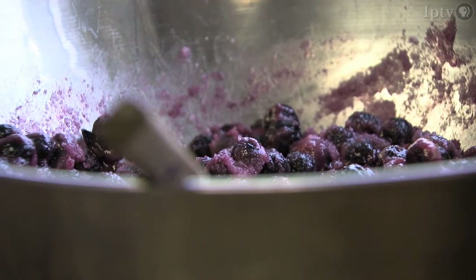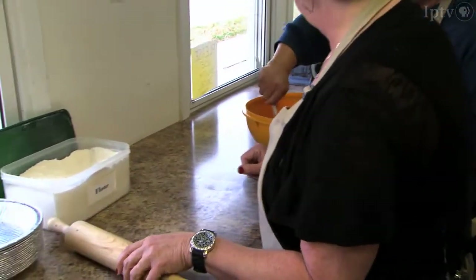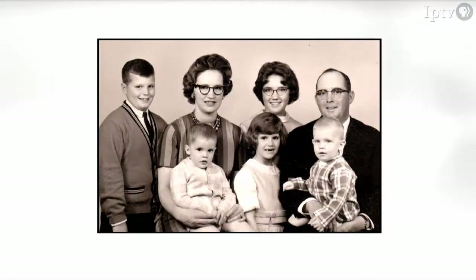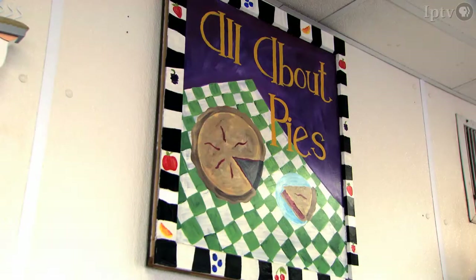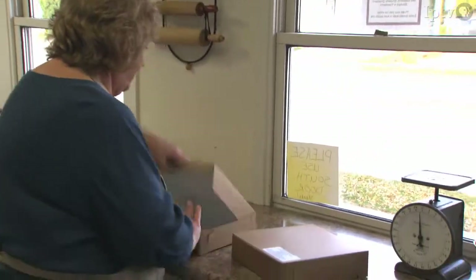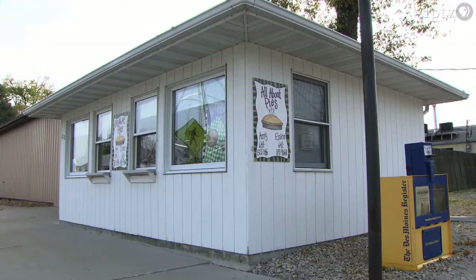Pies have always been a part of our family's tradition. The pie filling is all homemade and it's not out of a can. These two sisters grew up in a family of five kids on a farm north of Monroe. As more of a hobby, they started making pies and selling them at a roadside stand, but the pies were so popular that little roadside stand turned into a full-fledged business.